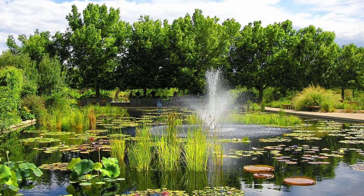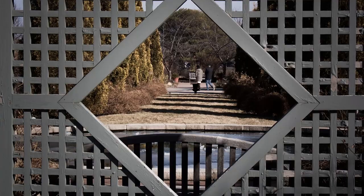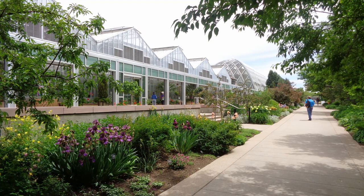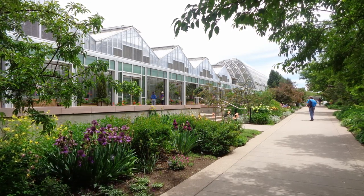Denver Botanic Gardens. Denver Botanic Gardens is a 23-acre oasis in the middle of the city that has 45 different gardens and around 33,000 plants, and is one of the nation's top 10 conservatories. You will capture nature at its most glorious wherever you point your camera.